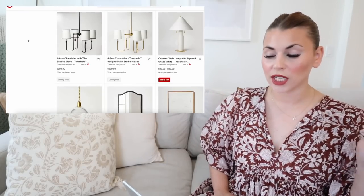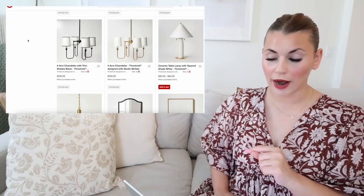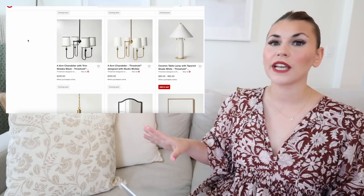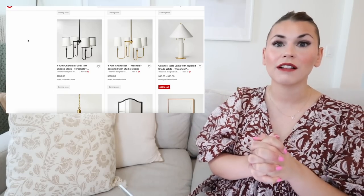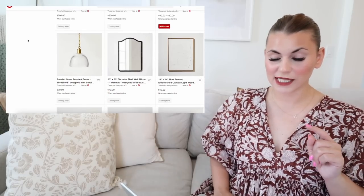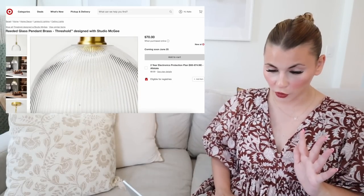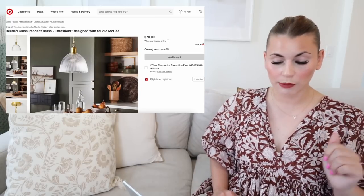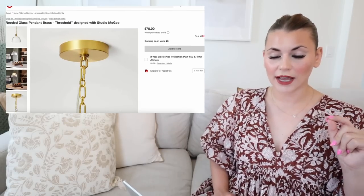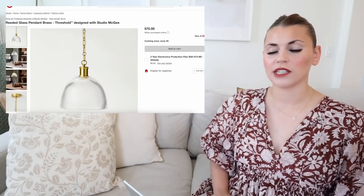There are two new chandeliers in this collection at $200 each, coming in black and brass. As I touched on in my 'best Target home decor you'll never find in stores' video, there are so many lighting fixtures in these collections that you'll never find in store, and these are a great example. There's also a really nice pendant — fluted clear glass with brass hardware and beautiful brass ceiling detailing — only $70. This is the reeded glass pendant in brass.